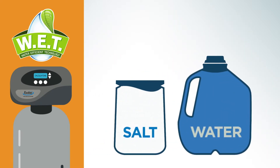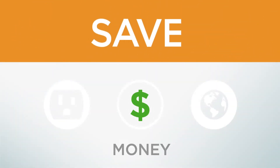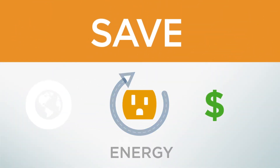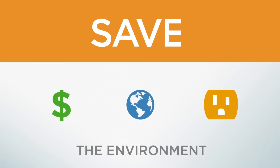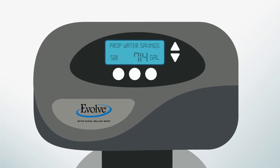Compared to other high-efficiency systems, WED reduces salt and water waste by as much as 50% during every regeneration. That means you save money and energy while protecting the environment by using water responsibly. WED even shows you how much you're saving, so you'll know it's working.